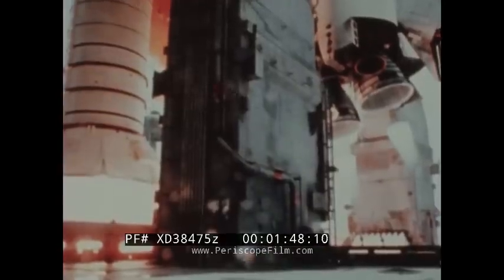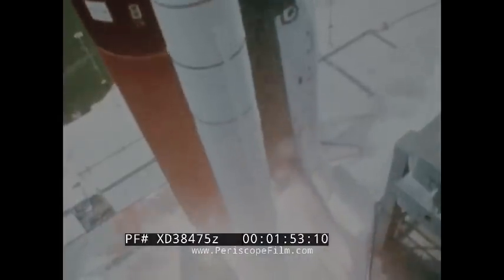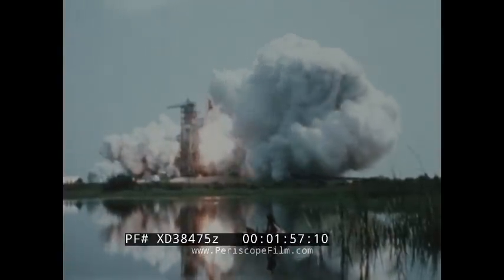What you're watching now are pictures that show the umbilicals coming away from the tanks. These are the ones that are used to keep the tanks topped off, keep them full, and as a way of controlling the venting. Here the spacecraft is lifting off going past the tower.